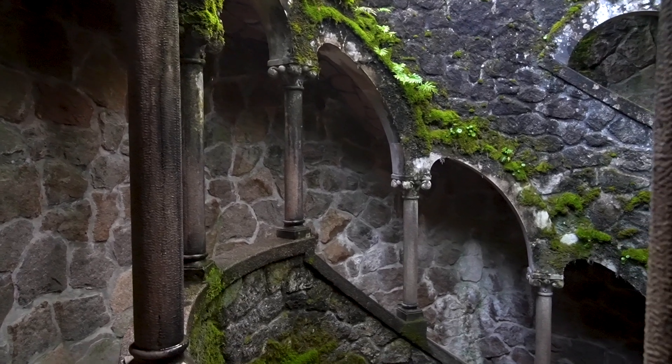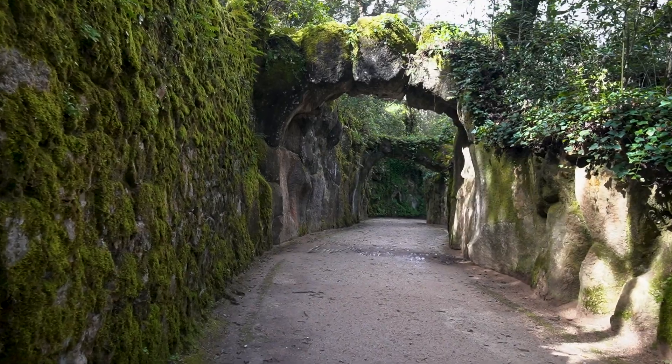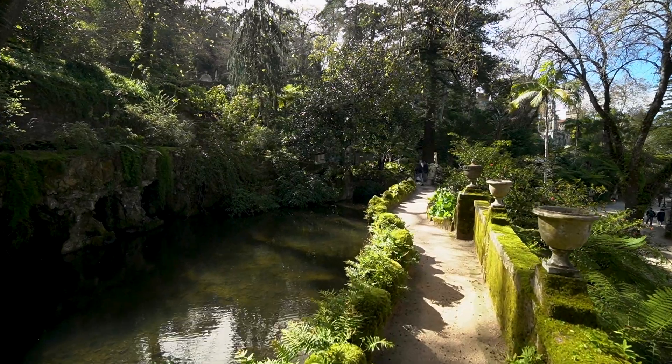The most popular attraction is the initiation well and there can be long lines, so head that way first to enjoy it before the crowds arrive. Make sure to take your time exploring the entire park, because there's so much more to see besides just the well and the main palace.